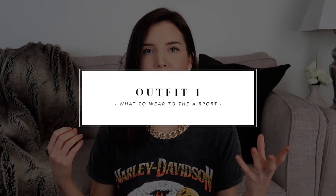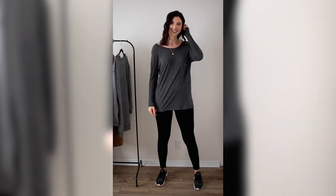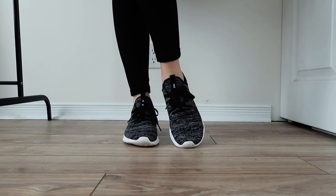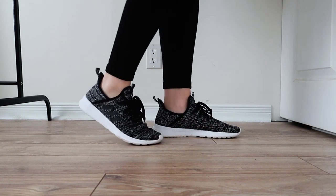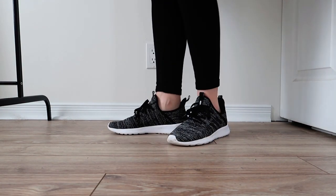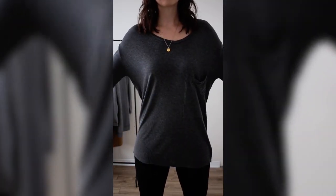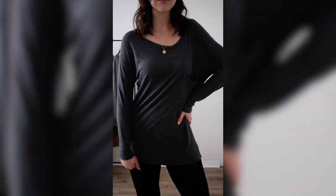It is so comfortable. We're going to start off with a pair of black leggings — who doesn't want to travel in leggings? They're the most comfortable things. Just a basic pair of black leggings. I'm also going to be wearing a pair of Adidas running shoes, and then a basic long sleeve t-shirt — a very oversized gray t-shirt, perfect for wearing to the airport or lounging around.